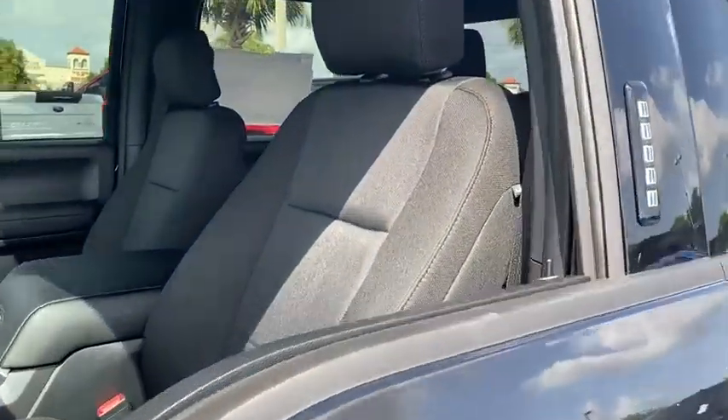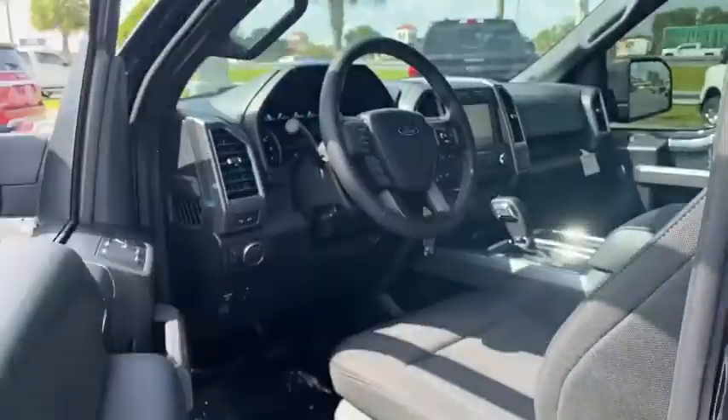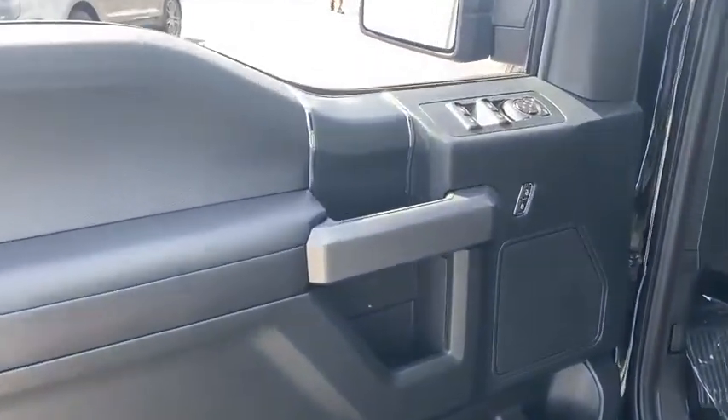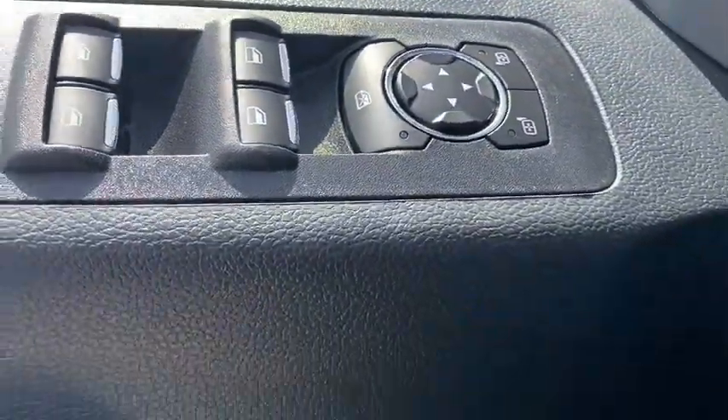Traction control, dual airbags, power steering, four-wheel disc brakes, center armrest, rear window defroster, power windows, electronic stability control, compass, fog lights, security system, brake assist, tachometer.